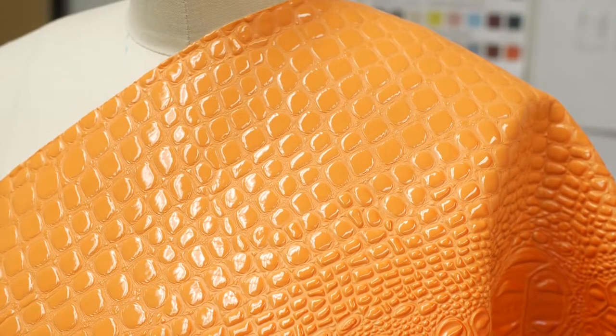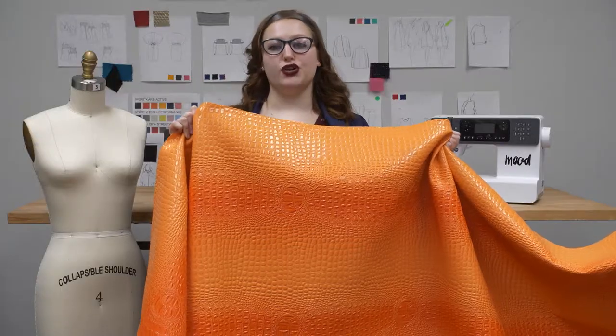This fabric is 100% polyester, so it is stain and water resistant and can withstand tearing, punctures, and abrasions. This fabric should be hand washed only.